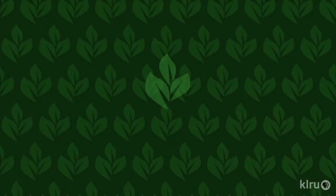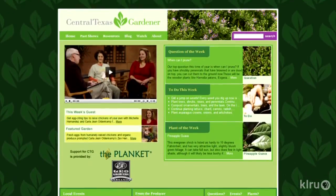And this week in your garden, it's time to plant pumpkins. We'd love to hear from you, so please visit us at klru.org/ctg with your questions and plants from your garden.